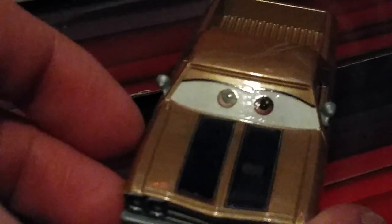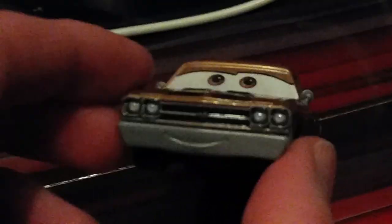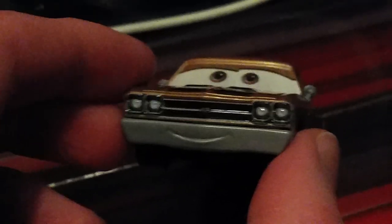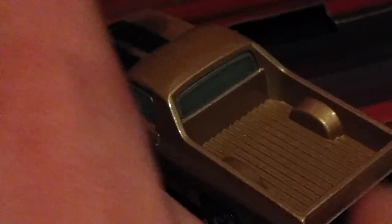He has brown eye color. The eyes are a little grainy. He also has that double S logo on his grill, and he has two headlights on each side. Very nice happy expression.